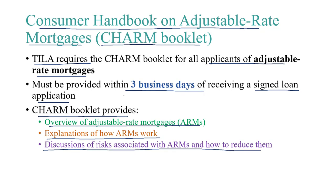This concludes our module on the Consumer Handbook on Adjustable Rate Mortgages, also known as the CHARM booklet.